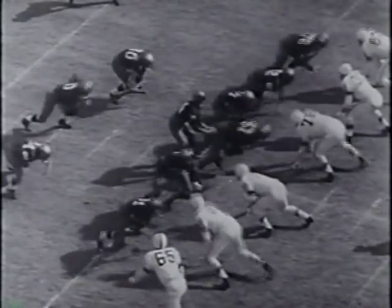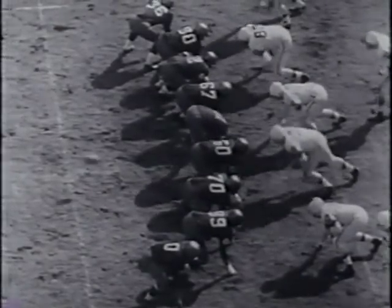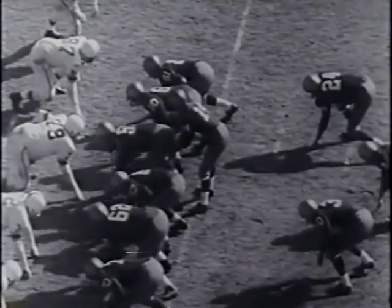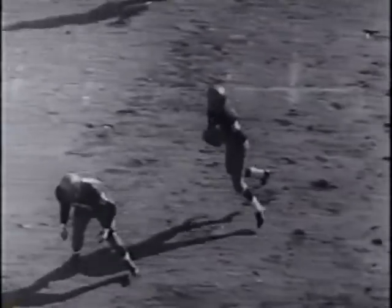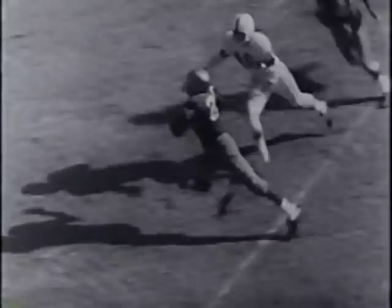Eddie LeBaron calls for the same play later in the period. Johnny O rolls up more yardage, powering for 21 yards to the Green Bay 43. On fourth down, Sam Baker goes back to the Packer 44 for a field goal attempt — it's good, and it's 10 to nothing Redskins. Eddie LeBaron, the league's top passer in 1958, flips a short one to Jim Podoley. Jim, whose injury hurt the Redskins, gets to the Green Bay 35.